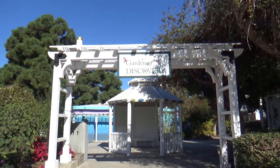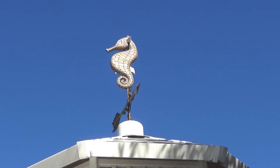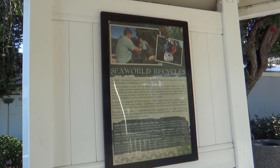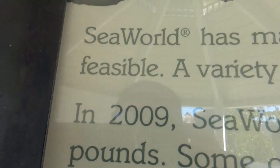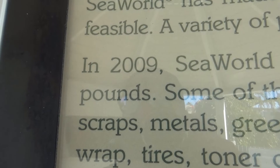Now when you first enter the Garden of Discovery, you'll be greeted with a gazebo decorated with a bunch of colorful fish and a seahorse weathervane. Inside, they've got some information on SeaWorld and how they recycle. In 2009, SeaWorld recycled over 32 different materials for a total of almost 4.5 million pounds — and that's just one year. Holy crow, that's just one theme park! Kind of makes you think about how much waste we generate.